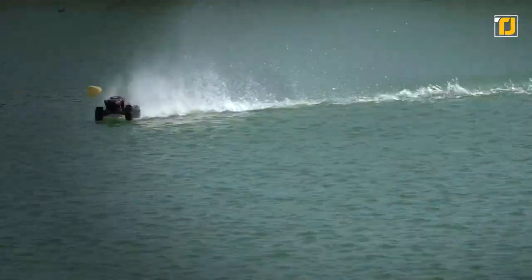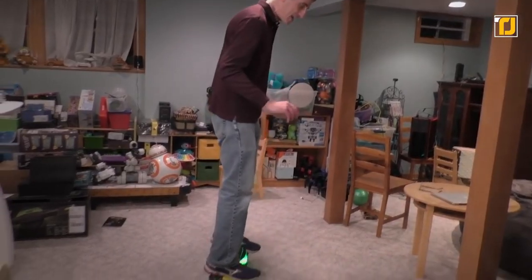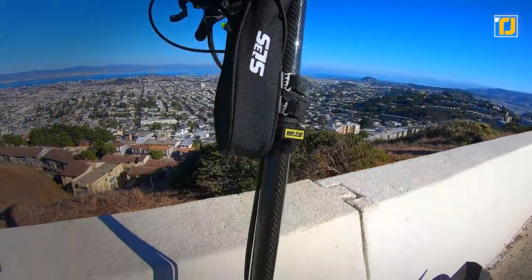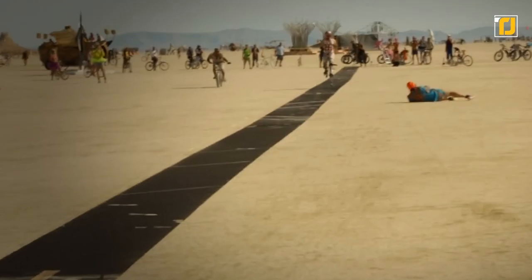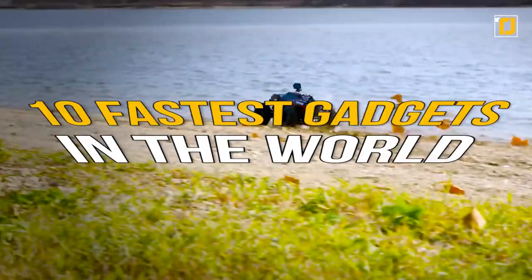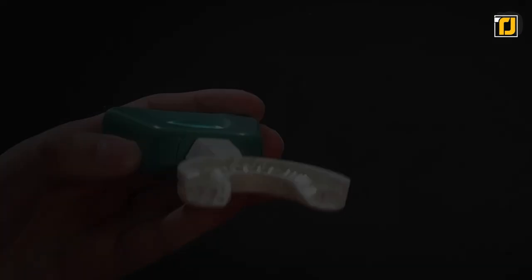When you think of speed you usually think of things like sports cars, trains, or fighter jets. You don't normally think of small gadgets. Well, your entire perception might be turned upside down. There are now all sorts of crazy gadgets that are faster than their small size might suggest. These gadgets can either simply be fast or help you save time in general. Here are the 10 fastest gadgets in the world.